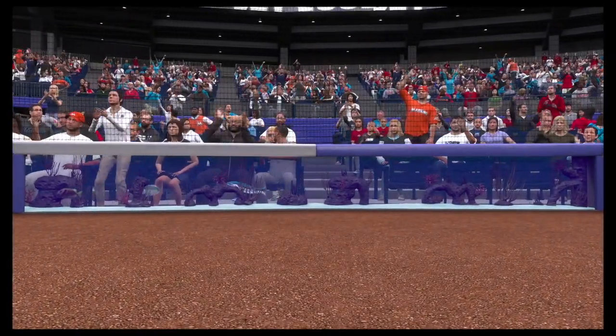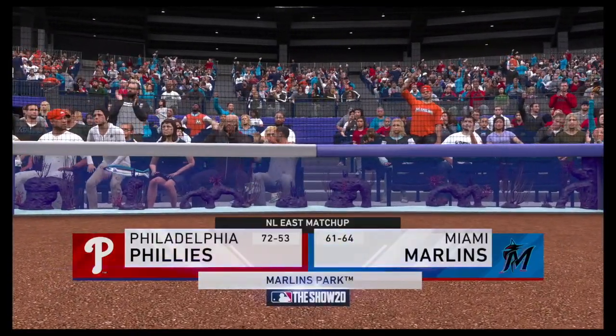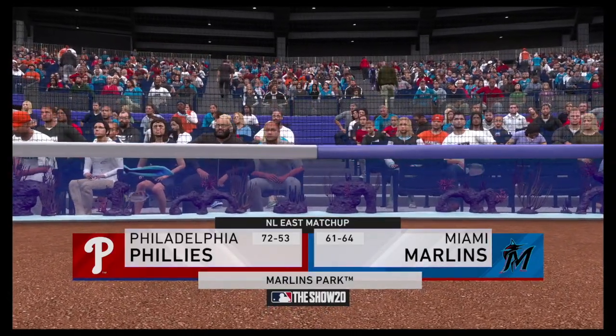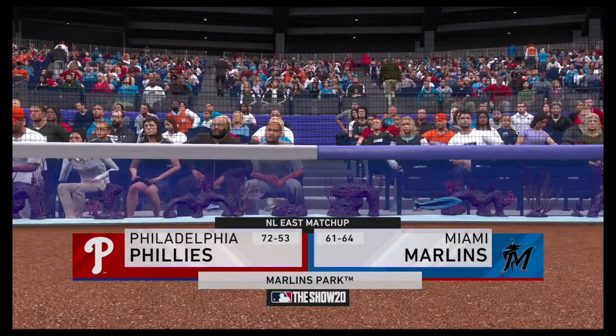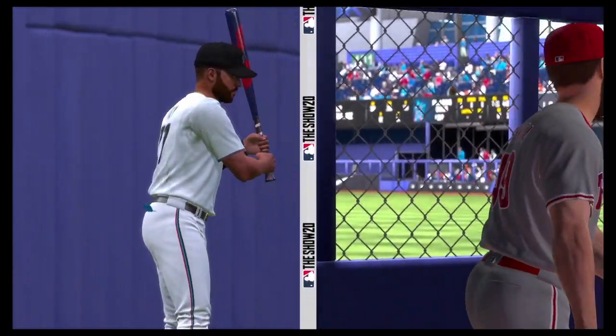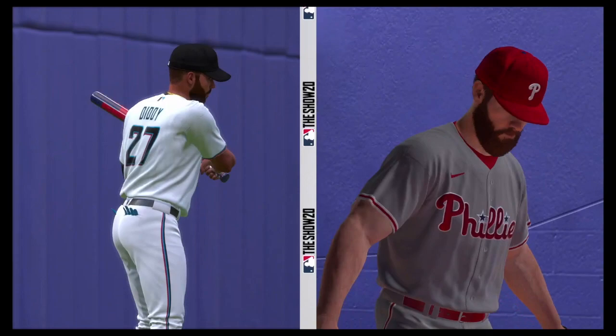We are under the lights this evening as we get you set for another edition of Baseball on the Show. Coming up, we've got a good matchup in store between the Philadelphia Phillies and the Miami Marlins. Who's going to win the battle between these two? We'll see next.